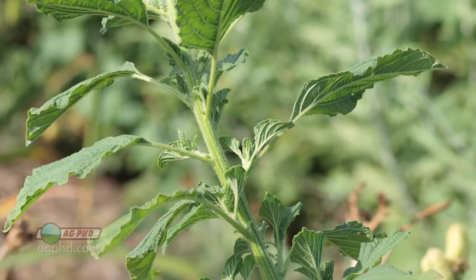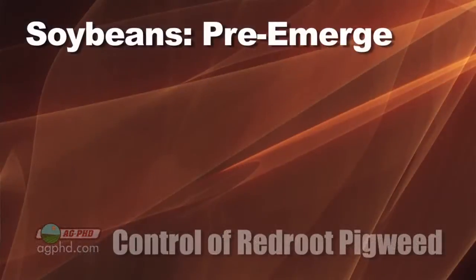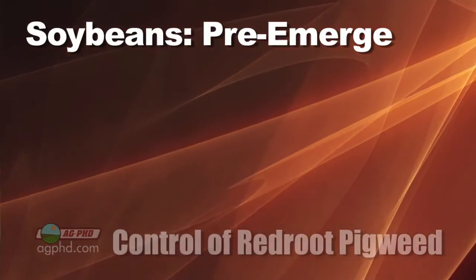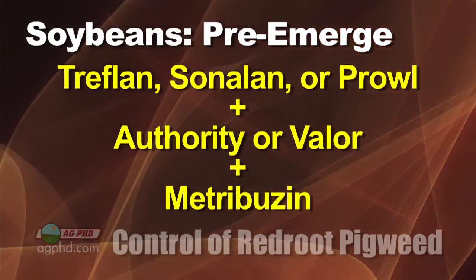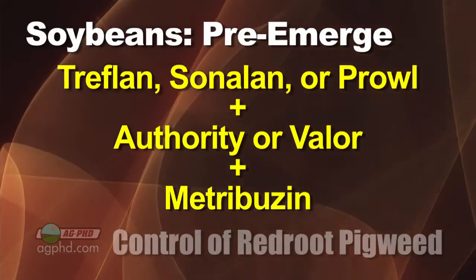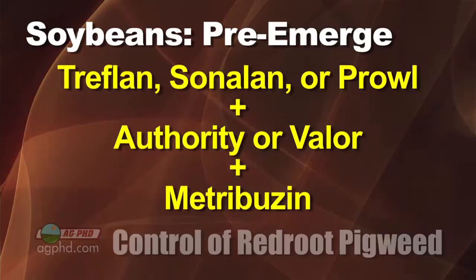Red Root Pigweed is very similar in control to the other pigweed species, other than that Roundup still gets it. We need to start with a pre-emerge herbicide program in any crop. For soybeans and pigweed control, we like the three pre-emerge herbicide approach. We'd start with one of the yellows like Treflan, Sonalan, or Prowl. Then we'd put one of the PPOs in like Authority or Valor, and then follow up by also putting in some Metribuzin.